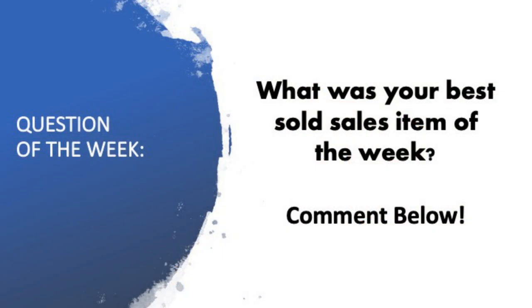It's been a pretty decent week. We're going to go through those $50 plus items. But before we do, let me know in the comments below what was your best sold sales item of the week? I always love to hear it — drop it into the comments. Let's get into the first item.